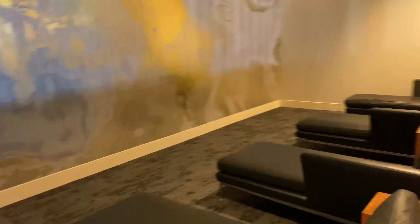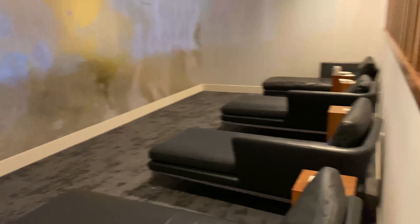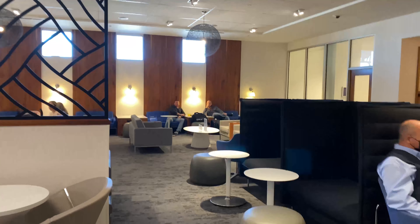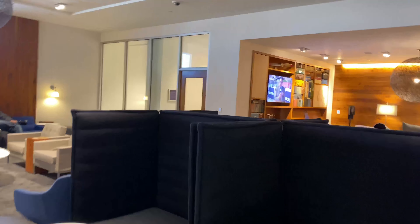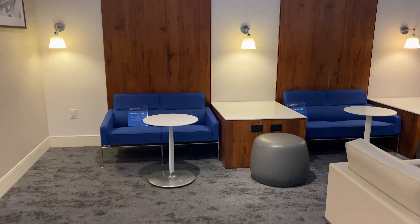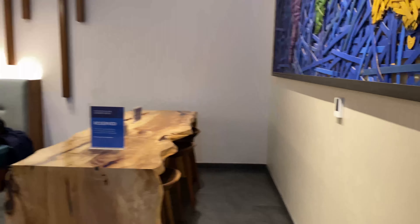This one does have a little relaxation area with some couches back there. But one thing to note: you won't have any views of the tarmac or planes. This lounge has almost a basement feel to it since it's not elevated on the concourse level — you have to take an elevator down to get to it.